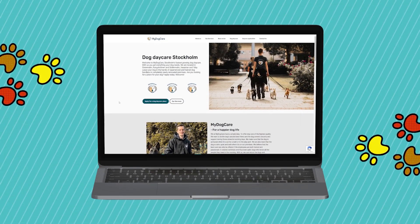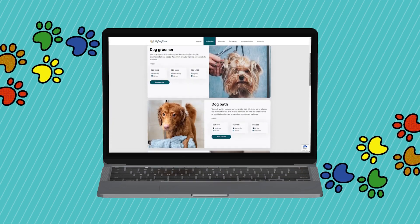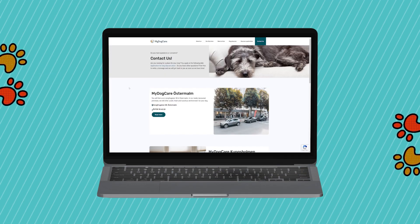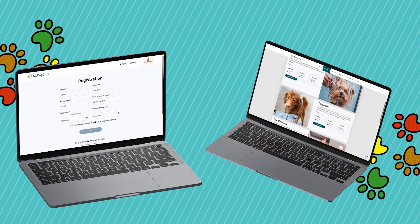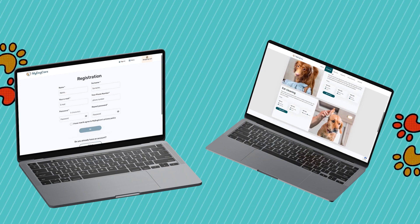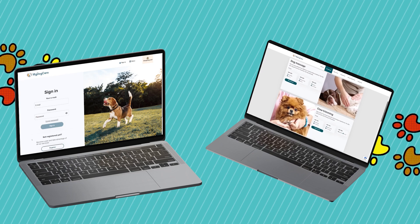Some of the key features of My Dog Care include user registration and login, service booking, payment processing, customer support, dog care providers, and a rating and review system. Users can easily register and log in, book services, pay for their bookings, and access customer support — all through the application.